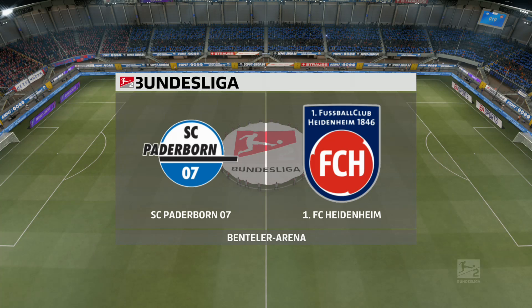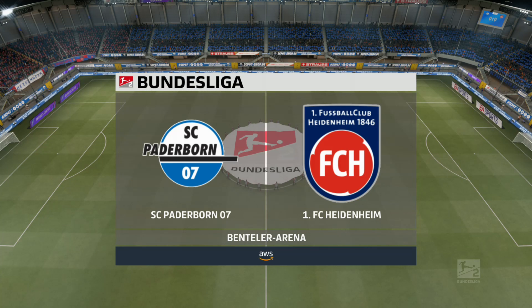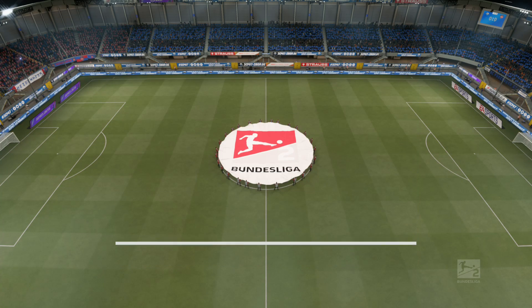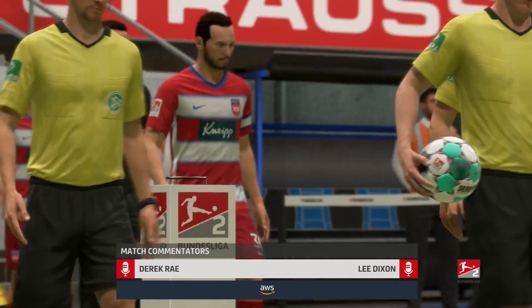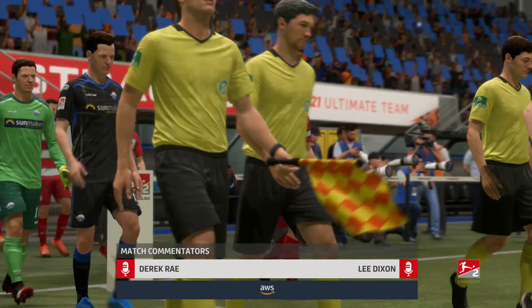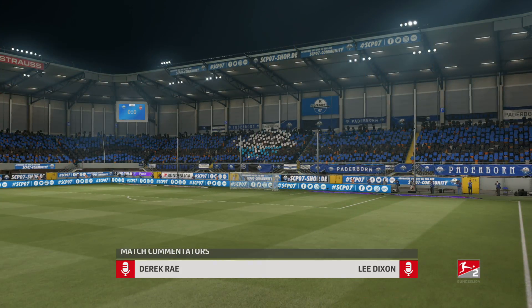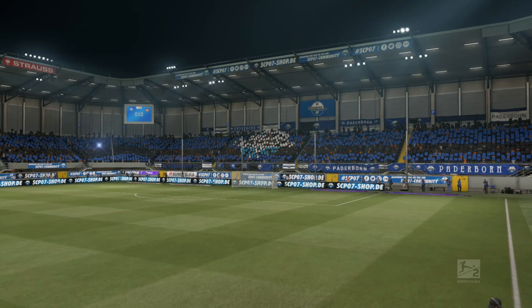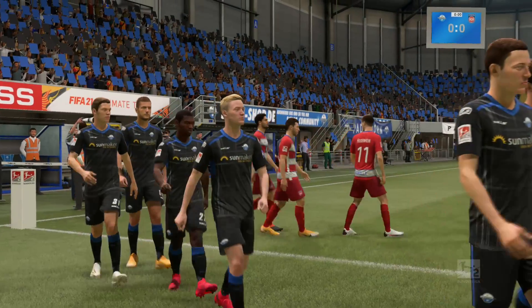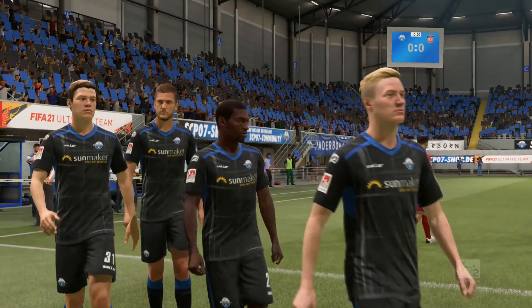Hello and a warm welcome from the Ost-West-Falen region. We're here at the Benteler Arena in Paderborn. A warm welcome from me, Derek Ray. I'm joined for commentary by the former Arsenal and England defender, Lee Dixon. And what we have coming up for you is live action from the 2. Bundesliga — it's SC Paderborn, and they take on 1. FC Heidenheim.